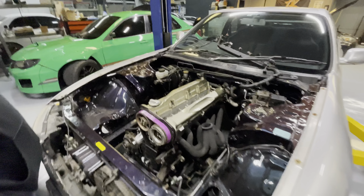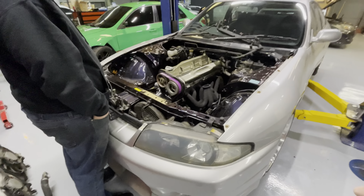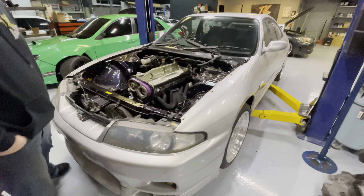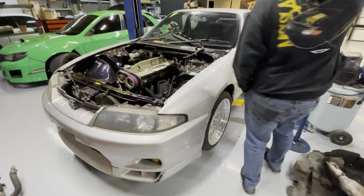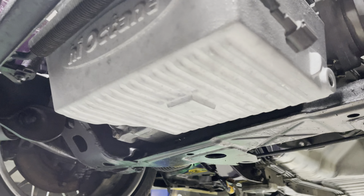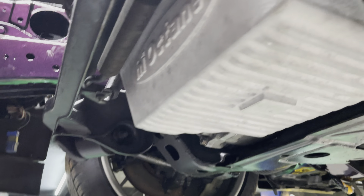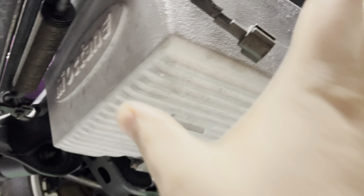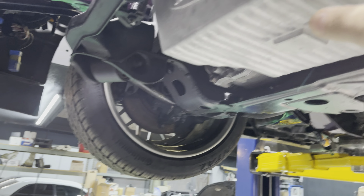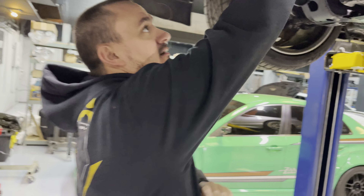We talked about doing the valve covers in gold - this is just mocked up to give you a view of it in the car with the color, so if you want to change it let us know. I was actually thinking the R34 cherry red cover would go really good on it, Peter and Scott.